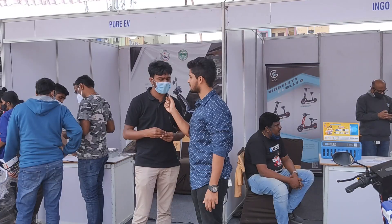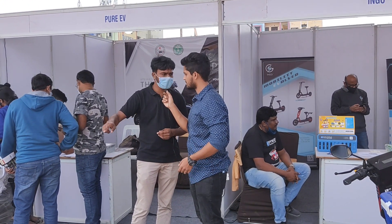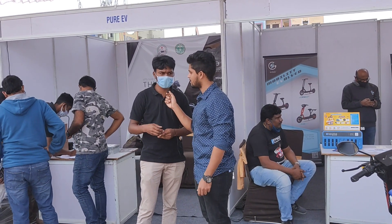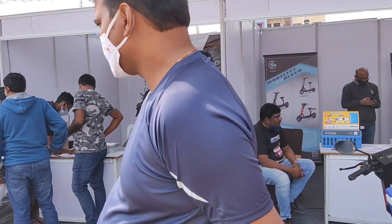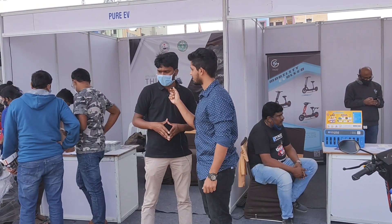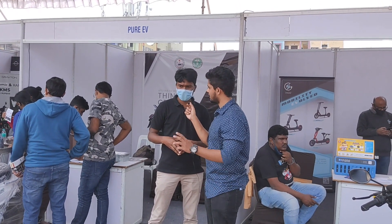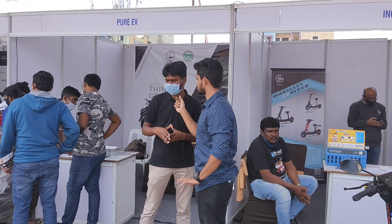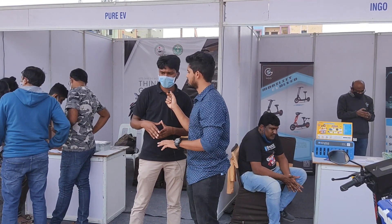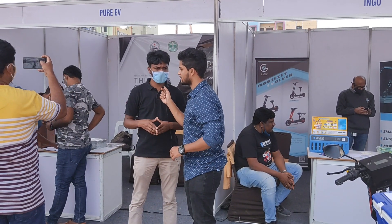The batteries are removable. The vehicle has a 2.5 kilowatt battery and a motor with 2.2 kilowatt peak power. The specifications for both models are the same. However, the design is a bit different — E-Pluto 7G has a classic design, while E-Trans Neon has a sportive feel for the new generation.